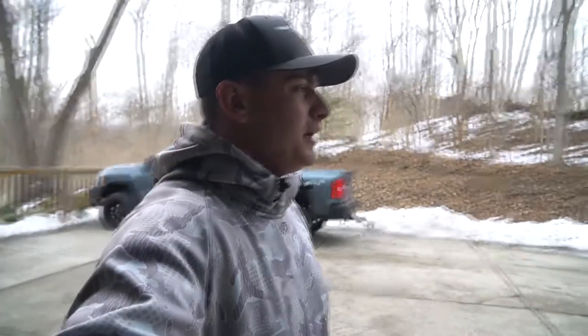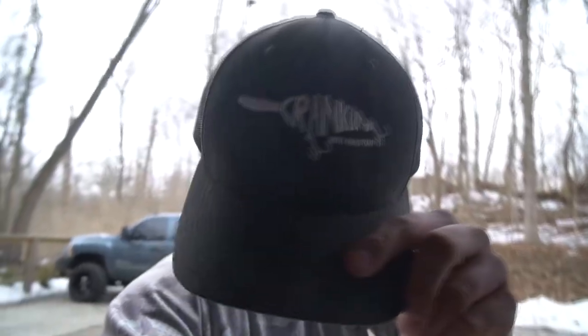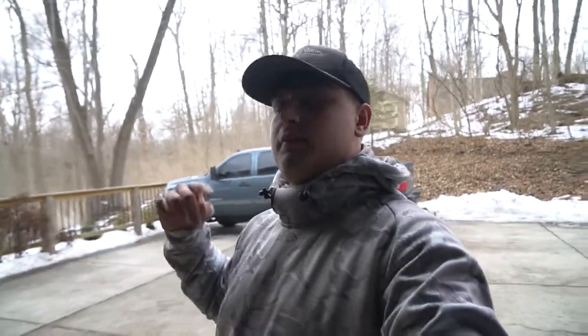If you guys can see, we got these gray Cranking With Christian hats in stock right now. I just picked up an order of 10 today, and I also got the camo ones — if you've been on my Instagram you've probably seen those. If you'd like either of those, make sure you DM me on Instagram at Cranking With Christian and we'll get you set up with a hat.